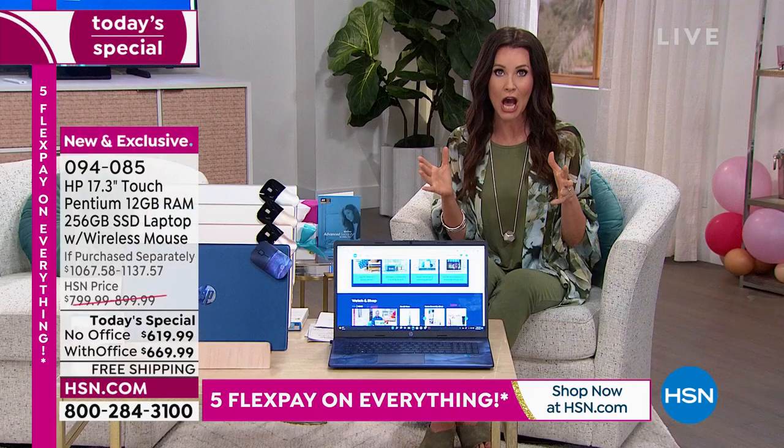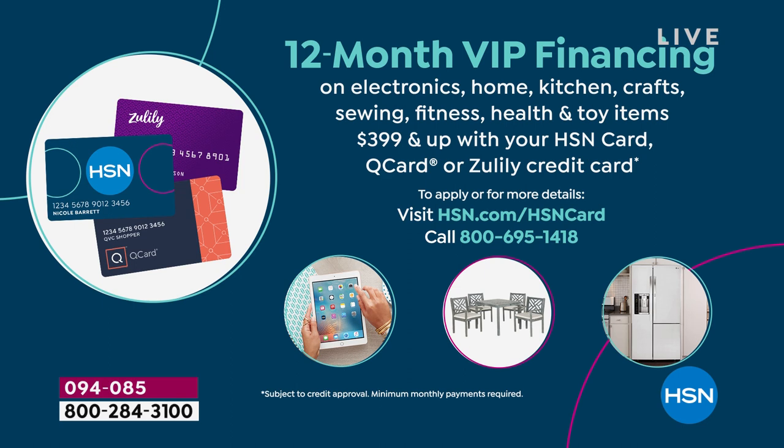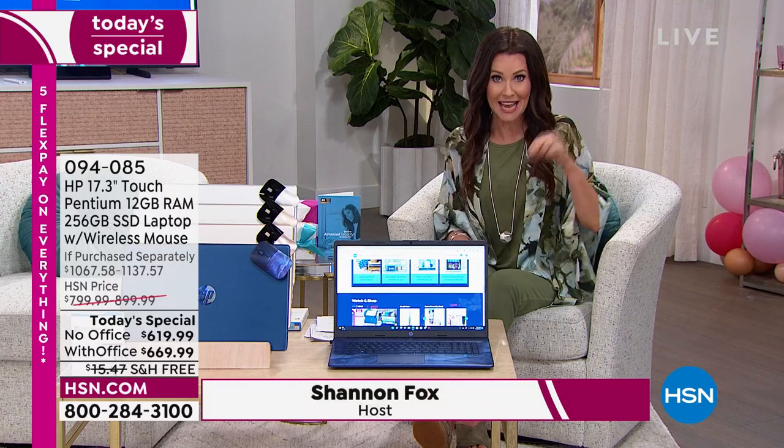Our value is $1,137. When you get it with Office, you're saving over $467 today for our one-day-only price. You can break that down into interest-free payments — on a credit or debit card it's $124 interest-free. We're shipping it to you for free. If you are a VIP here at HSN with an HSN card, we give you 12 months interest-free, making it about $56 a month — or $51 if you don't need Office.